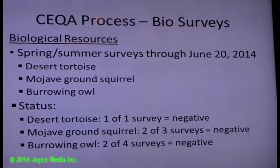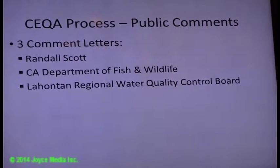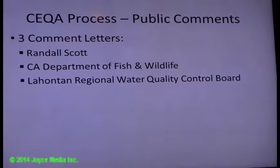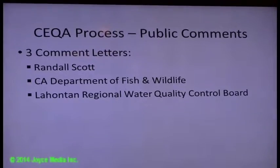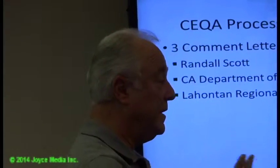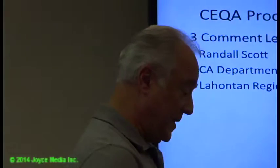There are two more surveys ongoing. The California Department of Fish and Wildlife provided a letter from one of the customers within the service area. A letter was also received from Randall Scott and from the Lahontan Regional Water Quality Control Board. Each of these letters and our responses are in the package. One speaker commended the agency for continuing to look for land in the Antelope Valley to support water banking, and for doing the correct analysis before buying the property.